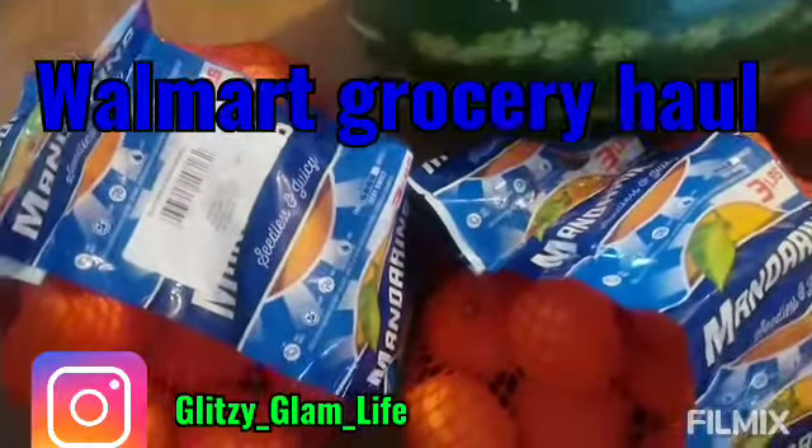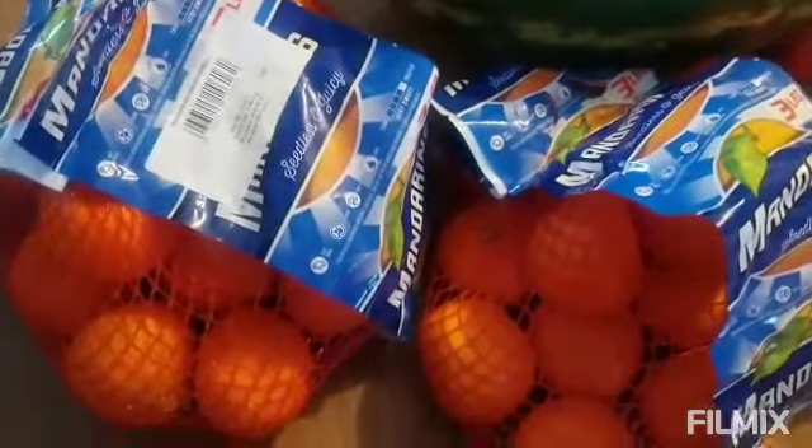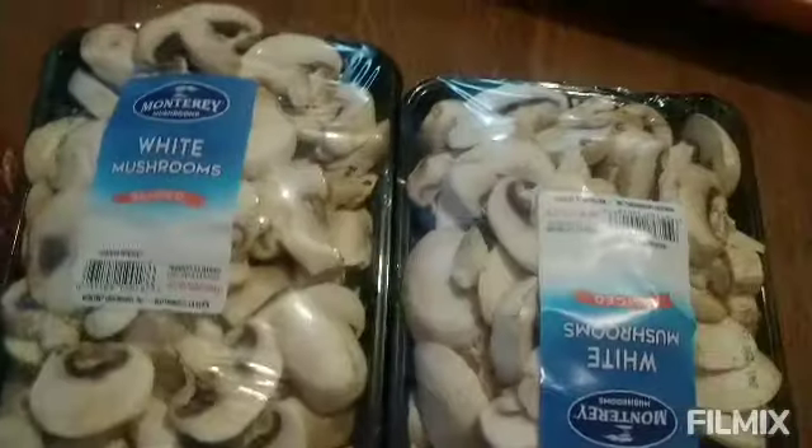Hi, welcome back to my channel. Today I have a Walmart grocery haul. So I picked up two bags of oranges, a watermelon, a bag of tomatoes, and two mushrooms.